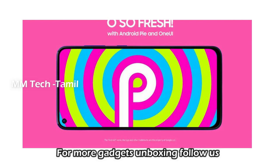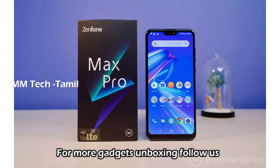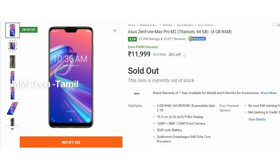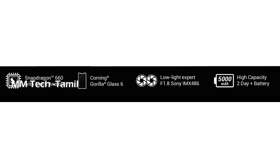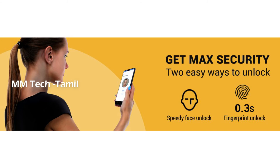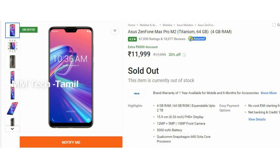There is a front camera in the display. The Asus Zenfone Max Pro M2 has a front camera as well. It comes with 4GB RAM and 64GB storage. There is a dual camera on the backside — 12MP or 5MP — and a 13MP front camera. The battery is 5000mAh. The price is currently 12,000 and there is a drop in price.